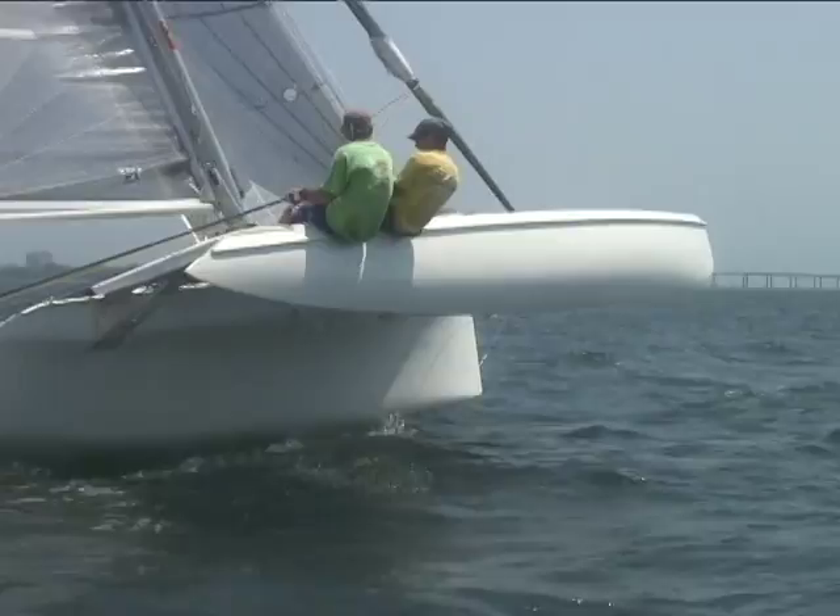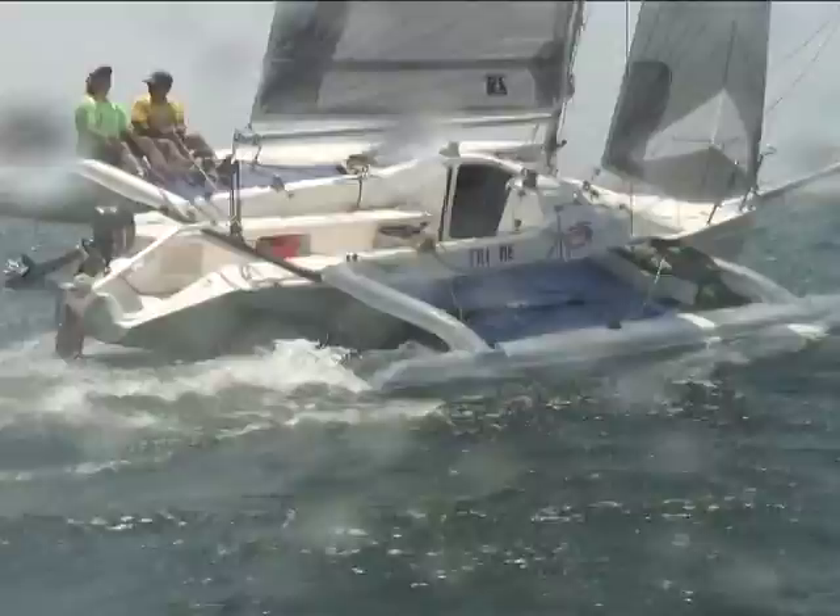The draft is more as well. The Mark II, I believe, is 4'11". I think this is 5'5". And at 5'5", we're almost the same depth as a 31. So upwind, we should be going real well.